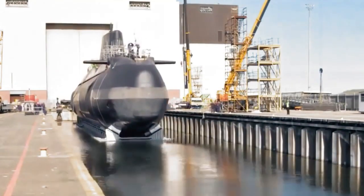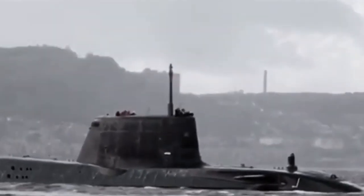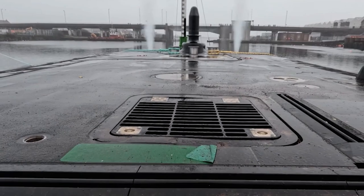The British Royal Navy has commissioned seven Astute-Class submarines so far, and they are expected to remain in service for several decades.